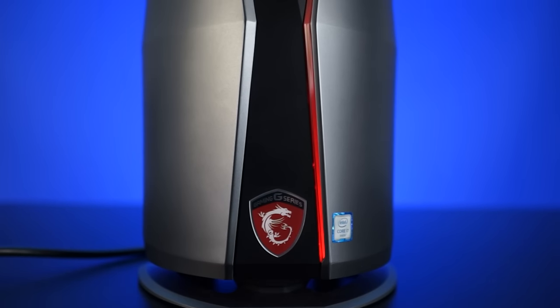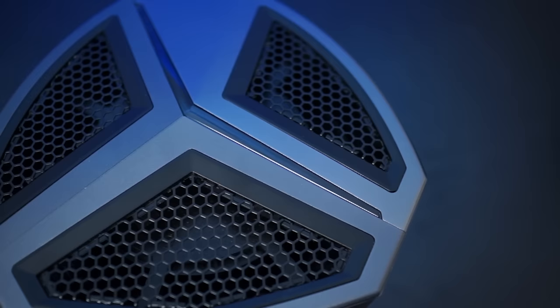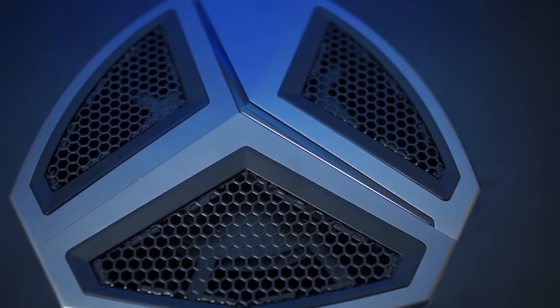Along the exterior we find some RGB lighting on the Vortex — very sexy. At the front we have the power button, and at the top of the unit we have the exhaust for the fan.